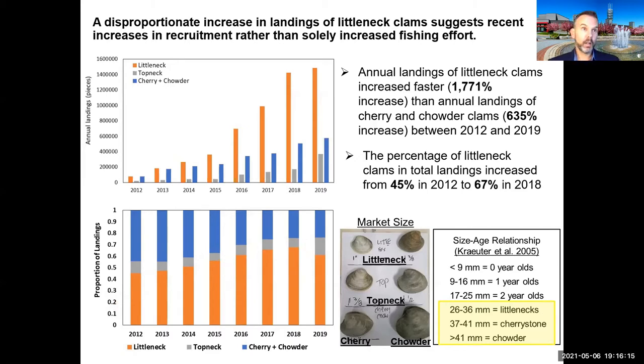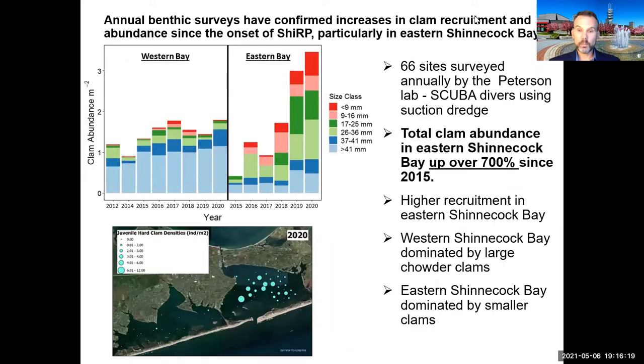Looking at the overall size structure of clams in Eastern Shinnecock Bay at the beginning of the program, the majority were chowder clams — the largest size. Since then, Peterson Lab surveys have shown a steady influx of smaller size classes that must have been spawned within one to three years. The total abundance of hard clams in Eastern Shinnecock Bay is up 700%. There's a small increase in the western bay as well, but it's dwarfed by what we see in the east.